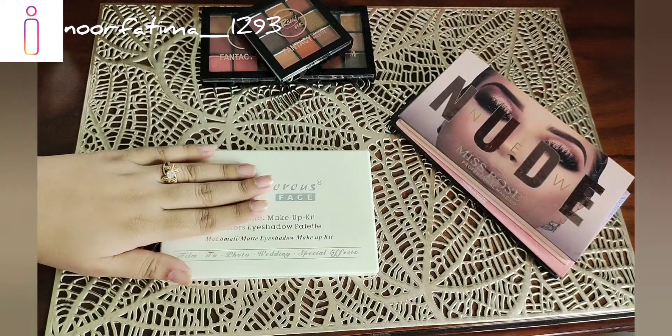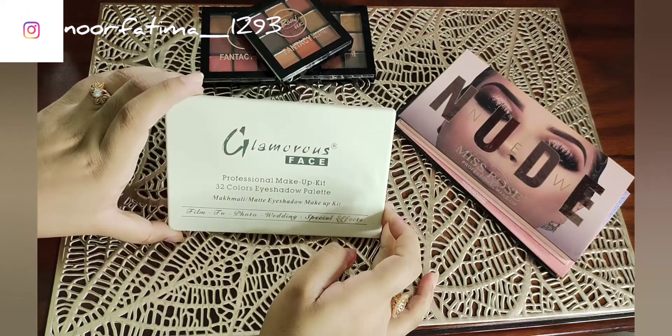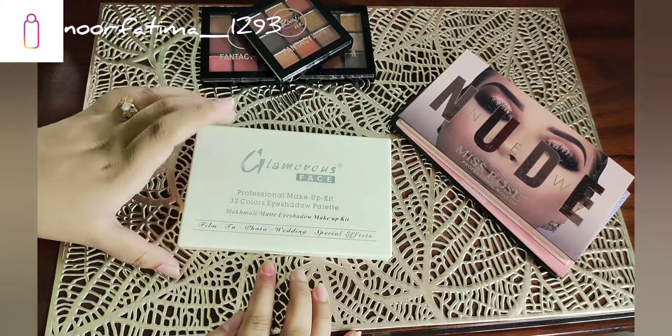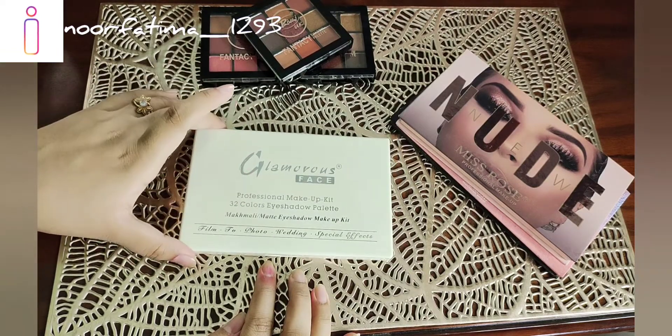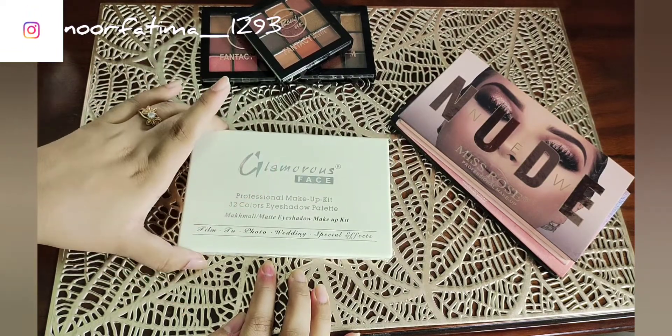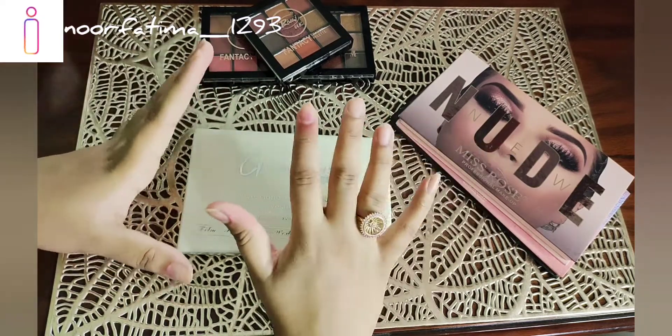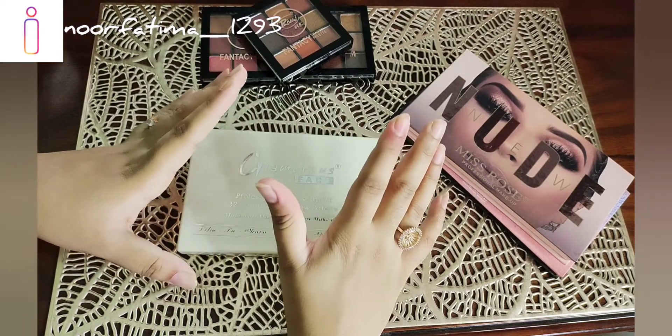Last, I have a Glamorous Face 32-color eyeshadow palette professional makeup kit — a matte and metallic eyeshadow makeup kit. These are Glamorous Face eyeshadow palettes with matte and metallic shades. I also have a big palette that has 48 plus 48 colors.